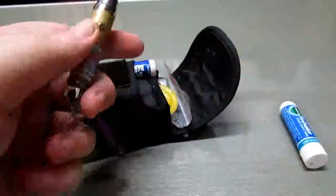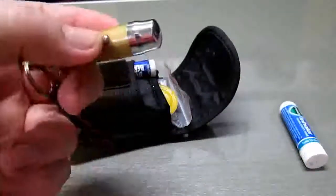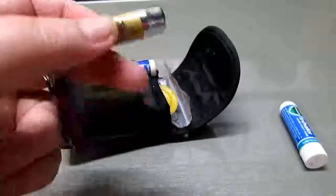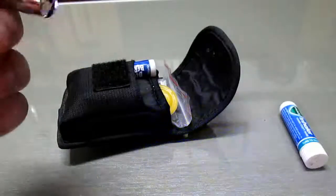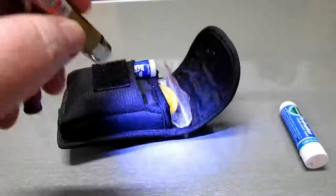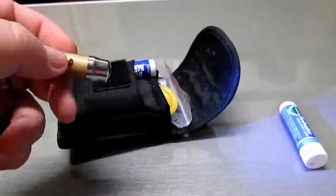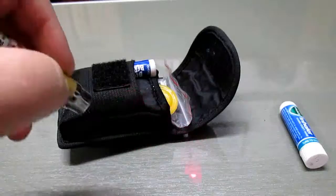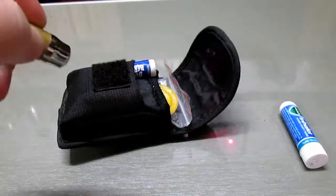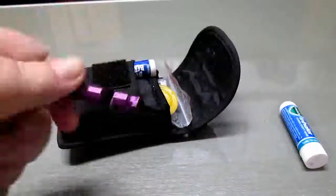I switch out the light source every so often. This is a cheap one I picked up on a key ring in a little survival tin. It has a UV light, a pretty dim but okay LED light, and it also has a laser pointer, which is good for signaling — or for annoying the cat.